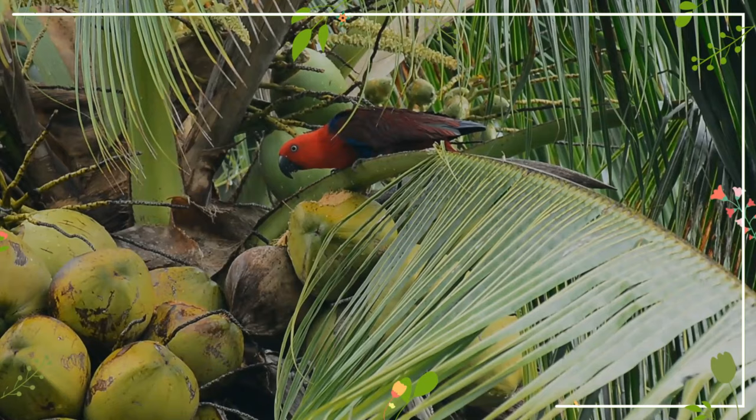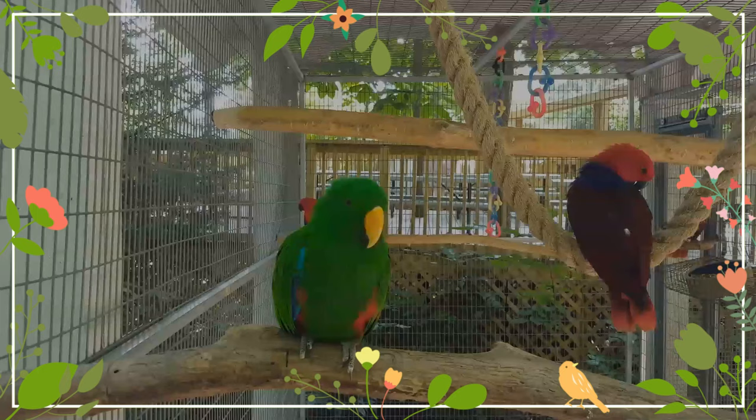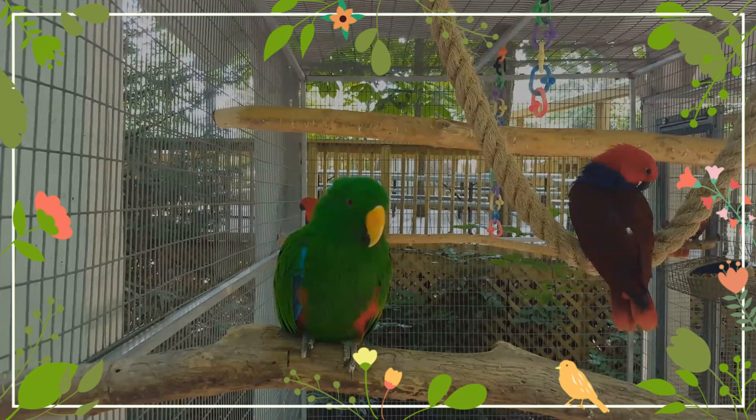The male is mostly bright green with a yellow tinge on the head. It has blue primaries and red flanks and underwing coverts. Its tail is edged with a narrow band of creamy yellow and is dark gray edged with creamy yellow underneath, with tail feathers that are green centrally and bluer towards the edges.